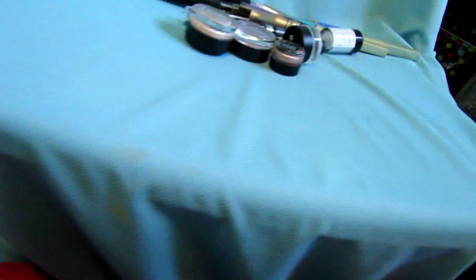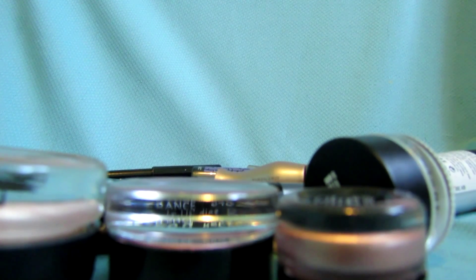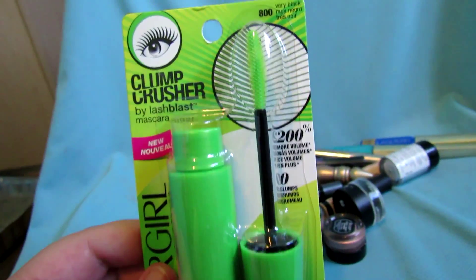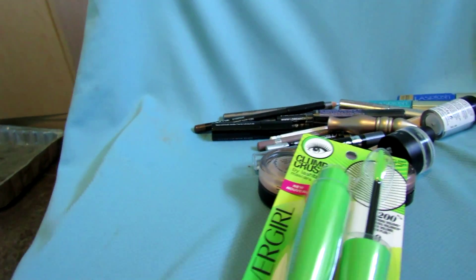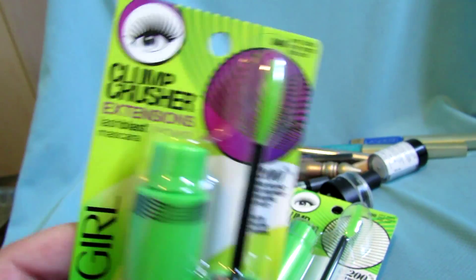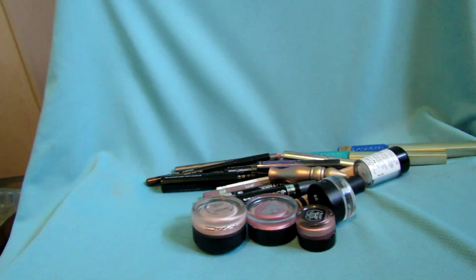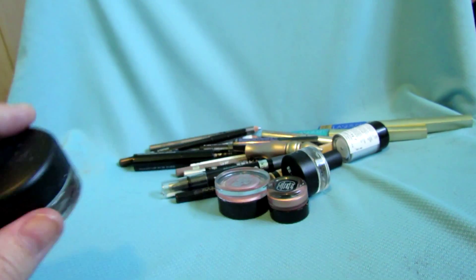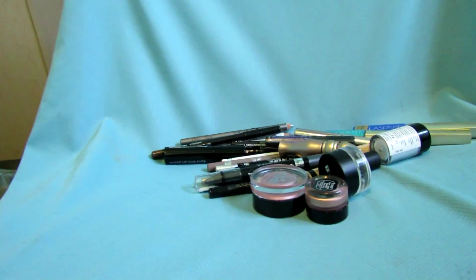I'm going to save the Napoleon Perdis mascara because I want to try it — she really liked it. This is a Pixie mascara I received in my Ipsy bag, still sealed, so I'll save that because I want to try it as well. This is the Clump Crusher Extension — keeping that too.